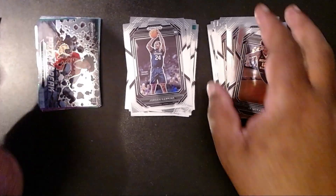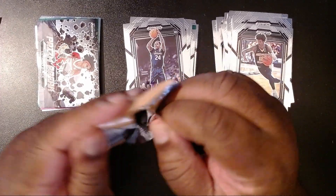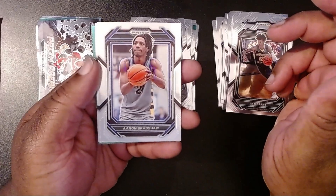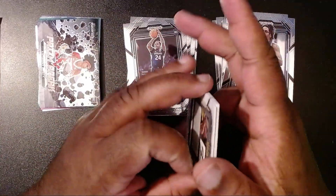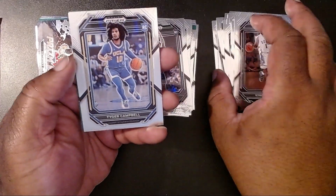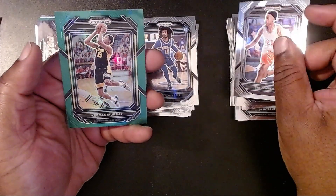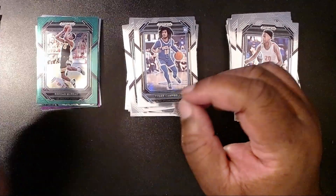I'm trying to learn from my mistake with the whole pregame Bijan Robinson situation. Alright, we have Aaron Bradshaw, Kyrie Irving — oh, he went to Duke as well, wow. Then we have Tiger Campbell, Trey Johnson, and then we have the Green Pulsar of Keegan Murray. Three packs to go.